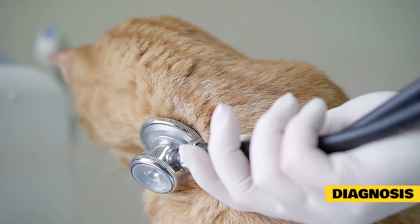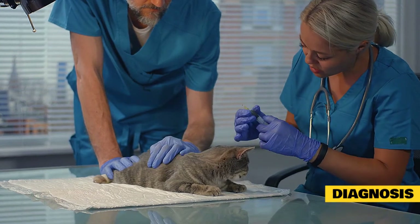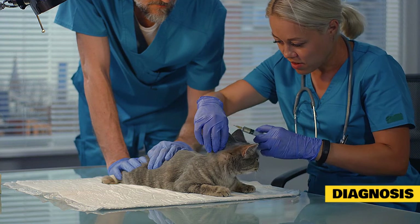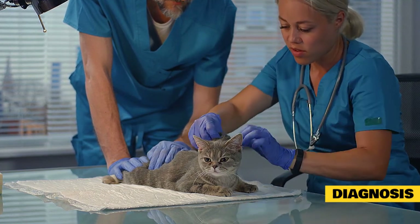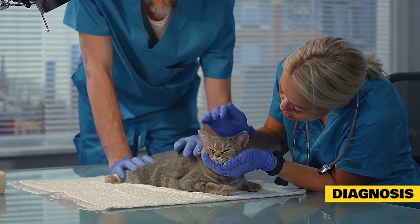The diagnosis of pancreatitis can be challenging in many cases, as there is no one test that is definitive for the disease. A veterinarian will make the diagnosis taking into account a cat's clinical signs, multiple blood tests, and imaging results. General screening blood work consisting of a complete blood count and chemistry panel can be normal, though non-specific changes are common.